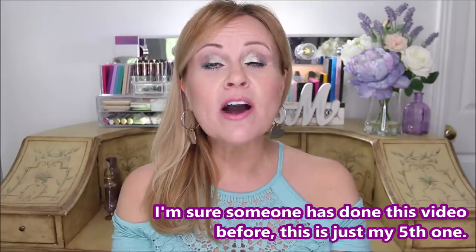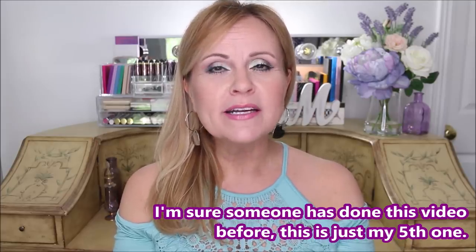Hi everybody, this is the fifth installment of this little series that I started a while back where I talk about 10 great products from 10 different brands, all under 10 dollars. We're going to get into that right now because I want to show you the goodies that I have.